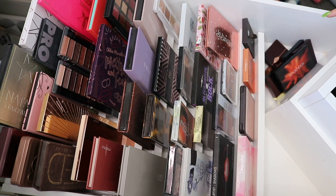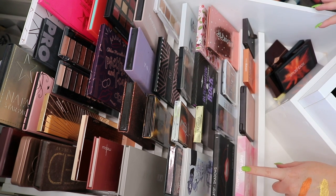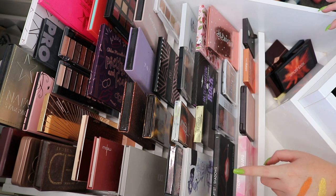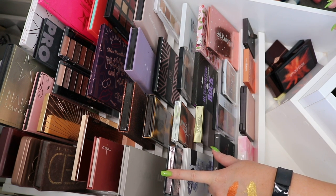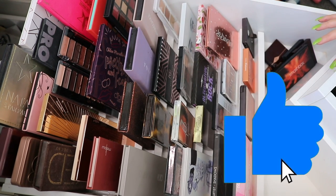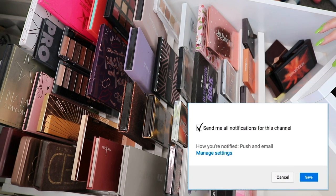Question of the day: what is your all-time favorite eyeshadow palette? Let me know down below. Mine is obviously the Asian XO palette, but other than that, probably my Amrezy palette by Anastasia Beverly Hills. Thank you guys so much for watching — don't forget to thumbs up, subscribe, and hit those notifications, and I'll talk to you in my next video. Bye!